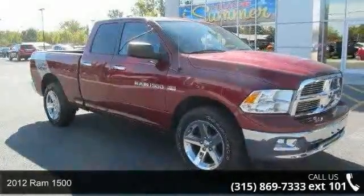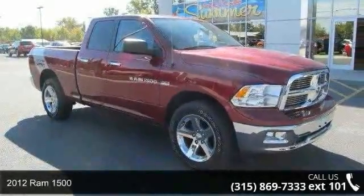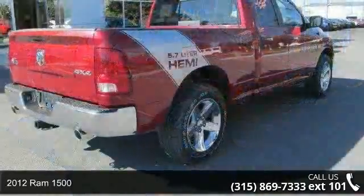Arrive in style with this 2012 Ram 1500. This may be the set of wheels you've been looking for.